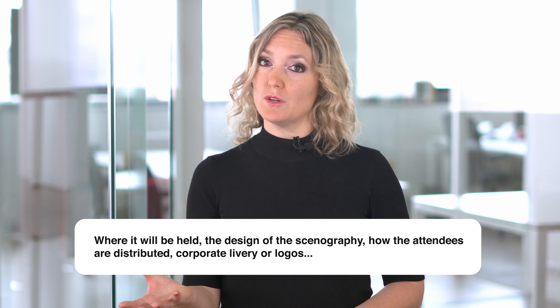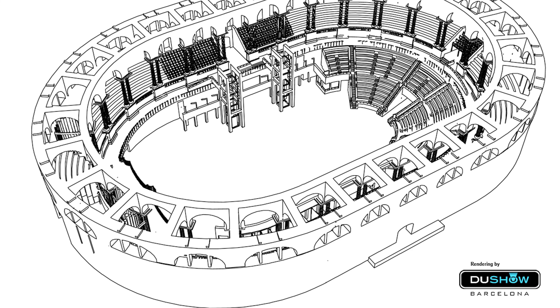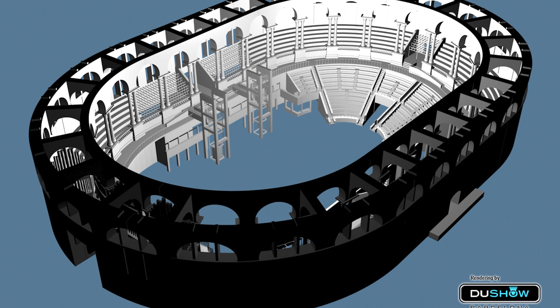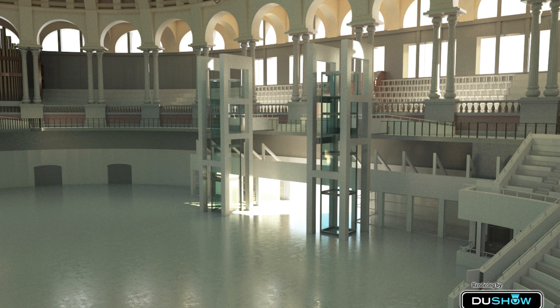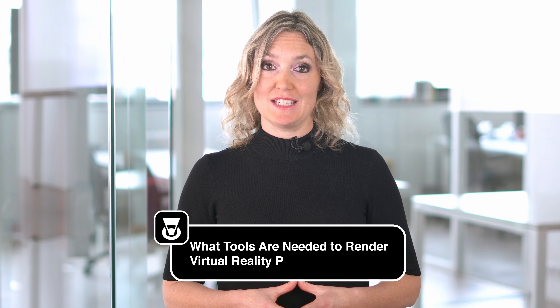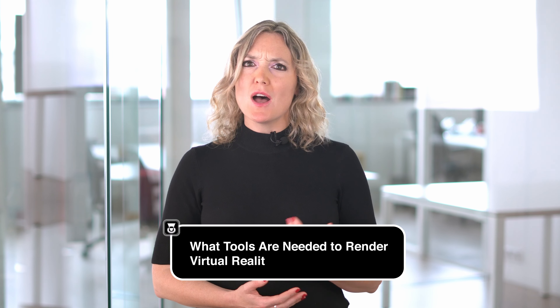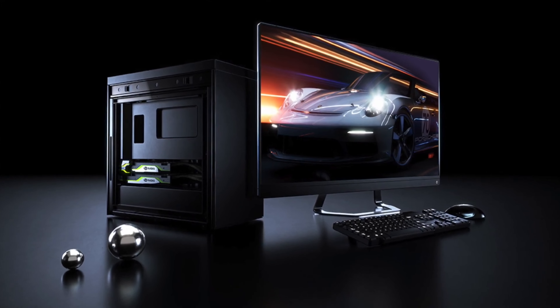How is a rendering or virtual reality project created? Wherever possible, ask the client for key information in order to create the rendering or virtual reality event — things like where it will be held, the design of the sonography, how the attendees are distributed, corporate livery or logos, and so on. Once you've defined the project and have an idea of what you want to create, it's time for some digital drawing. Modelling the project at real or one-to-one scale is key to adjusting the photometry well and thus being able to offer a product that is true to reality.